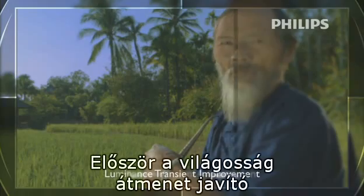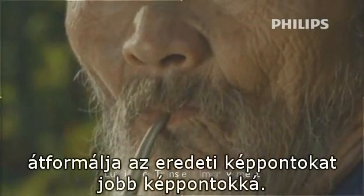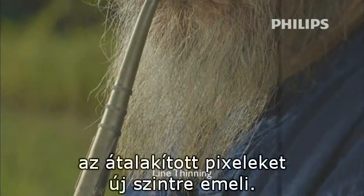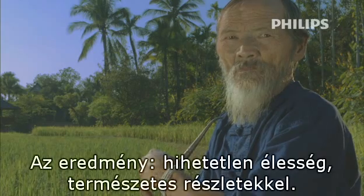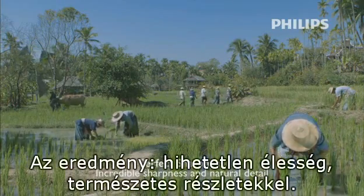Firstly, Luminance Transient Improvement, transforming the original pixels into better pixels. And secondly, new line thinning, taking the improved pixels to the next level. The result: incredible sharpness with natural detail.